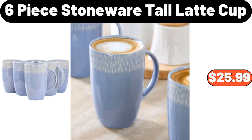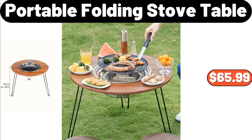6 Piece Stoneware Tall Latte Cup, $25.99. Portable Folding Stove Table, $65.99. Potato Masher, $0.99.